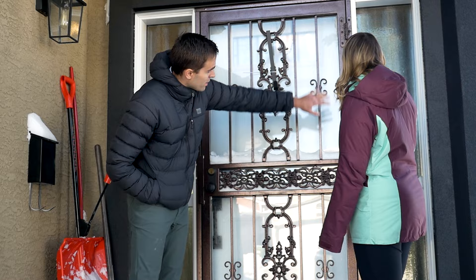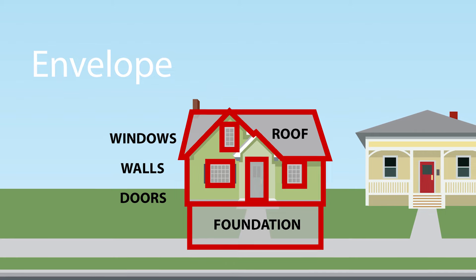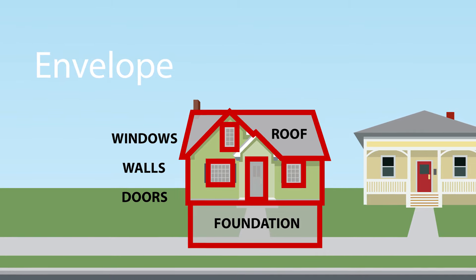So can you explain to us what makes up your building envelope? Yeah, your home's building envelope is really the walls, the windows, the doors and the insulation, and the key to understanding your energy efficiency in your home is really understanding your building envelope.